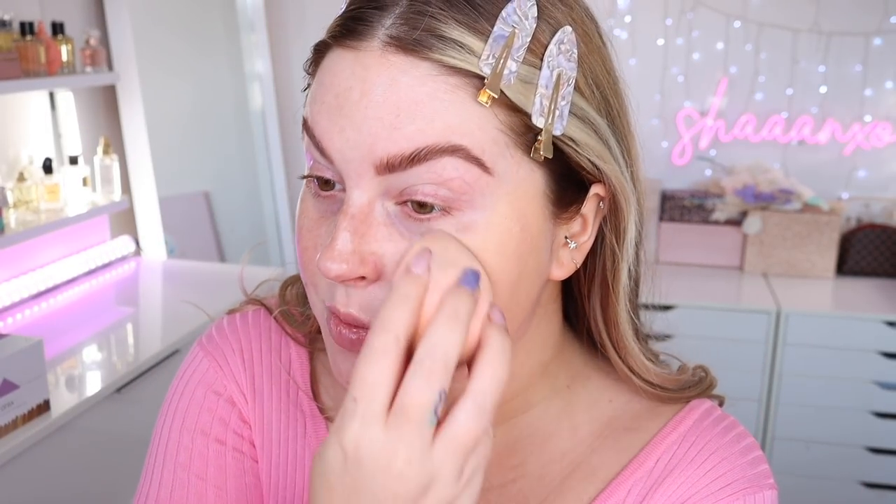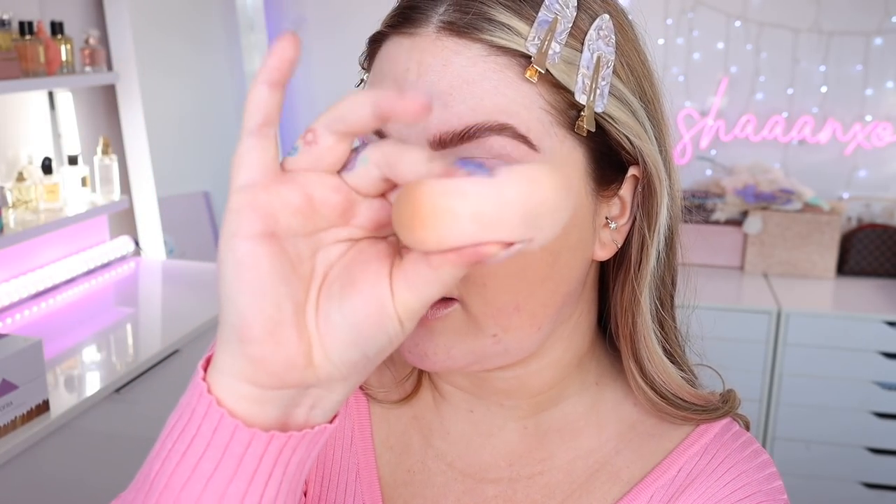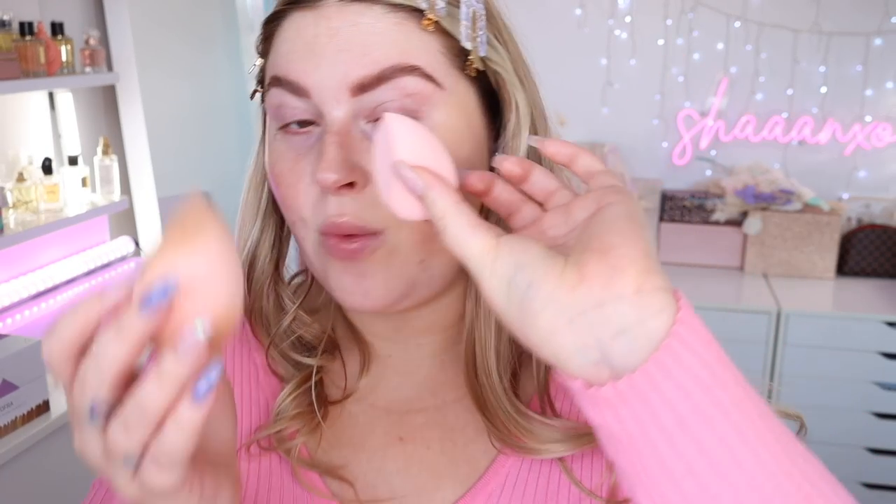I'm using a flat edge sponge — this is the Ultra Soft Makeup Sponge by Bag So Beauty. I love it. Look at the squish even when it's not wet. It's also really good for powder, like if you're baking and stuff. I feel like I need to make this a little bit darker — oh my god, that's so much better.